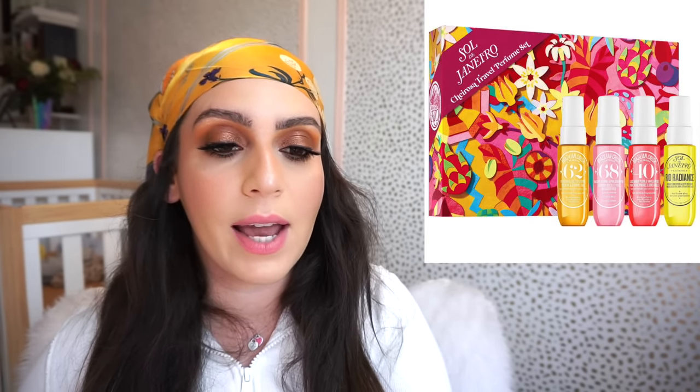From Sol de Janeiro, this is the travel perfume set — an excellent one. Each one has one fluid ounce of product, which is actually a solid amount to get a real feel for how the scent smells on your skin. You can mix and match and then purchase the full size once you're done. The scents included are Cheirosa 62, 40, 68, and Rio Radiance.